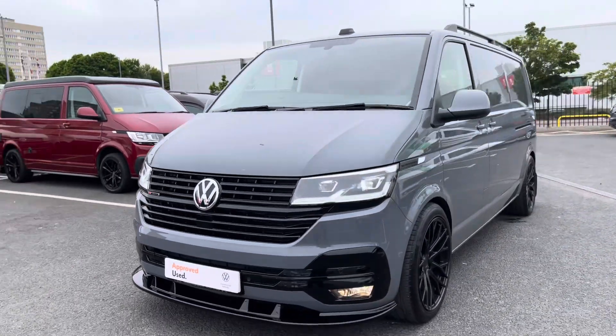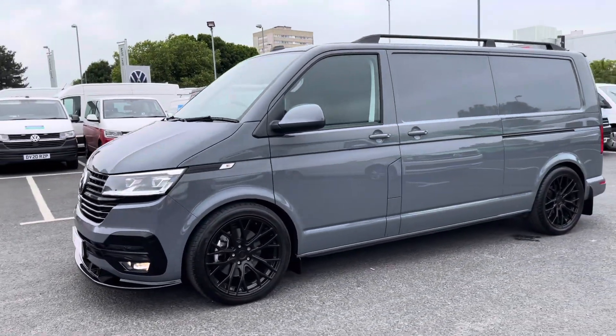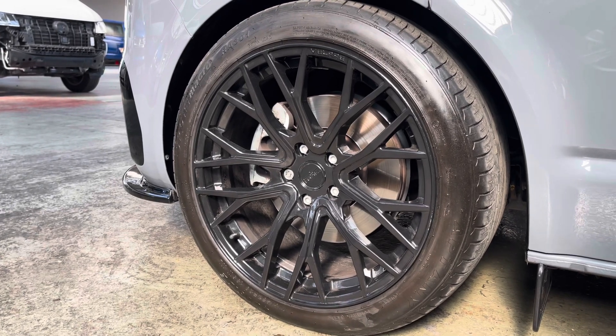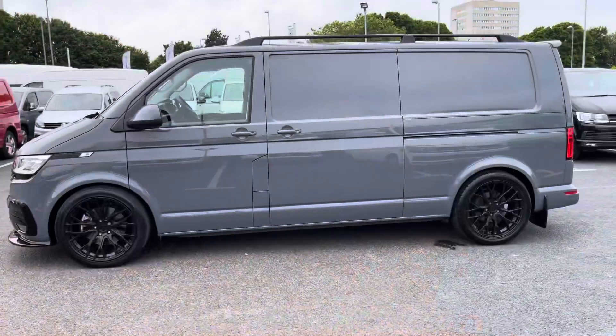The van's wing mirrors, door handles and bumpers have also been matched to the same body colour. Taking a look at the alloy wheels, these come as 20 inch multi-spoke Velair alloy wheels in matte black. You'll also get a steel spare wheel with original equipment tyre.